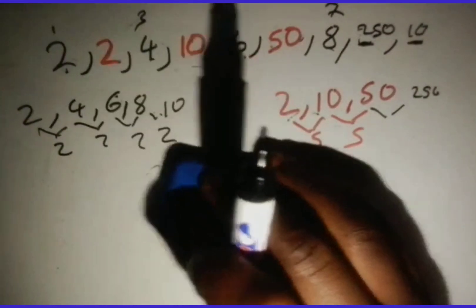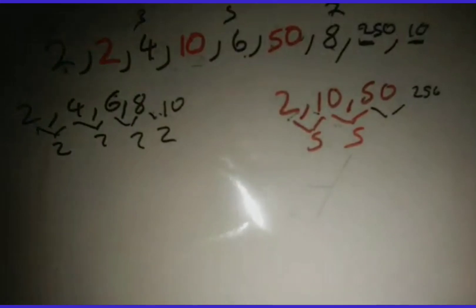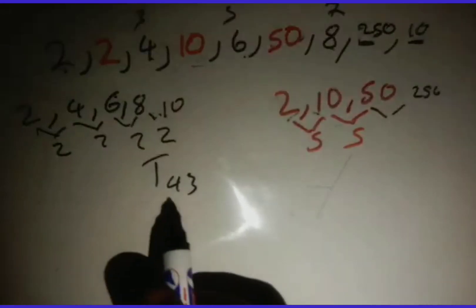From here they can ask you to find a specific term — for example, find term 43. If they say find t43, you first check: 43 is an odd number. Does it belong to arithmetic or geometric? Well, since arithmetic takes all the odd-numbered terms, it belongs to arithmetic.